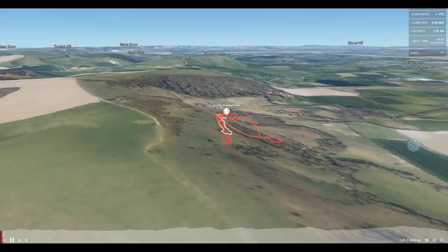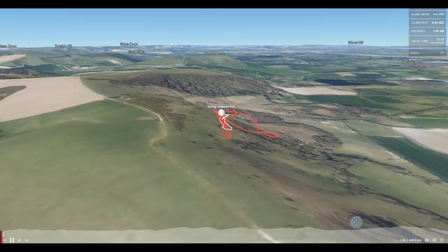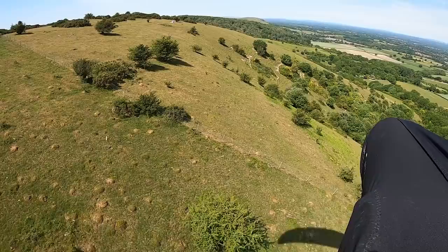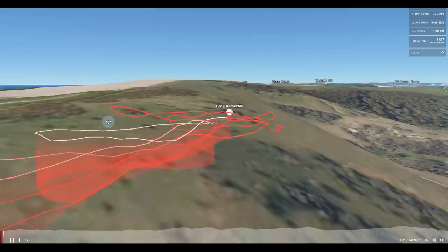The angle that the sun hits the fields out here is more direct than the angle it's going to hit any part of the slope, so this whole slope isn't going to work very well. So what I'm doing here is I'm just tacking up and down — ridge soaring basically. I'm just trying to survive. I don't want to land down the bottom and have to walk up and miss the day. So I'm just scratching here, keeping my turns very flat and just trying to survive on the ridge.